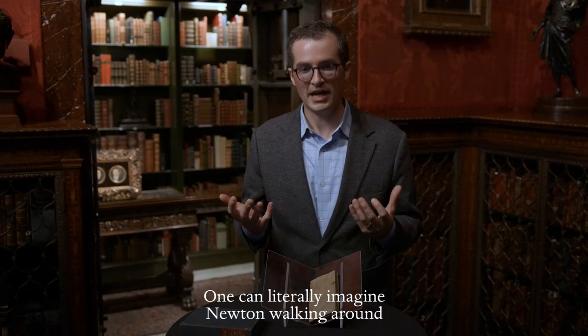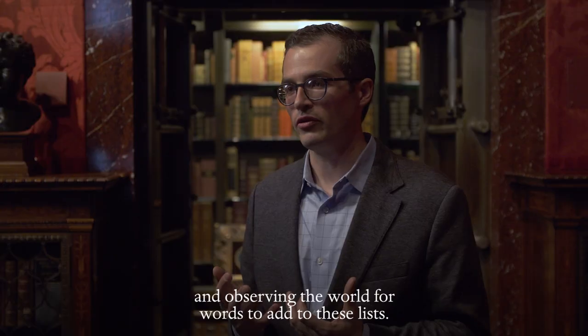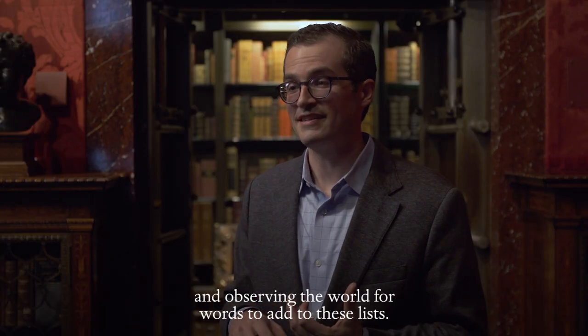One can literally imagine Newton walking around and observing the world for words to add to these lists.